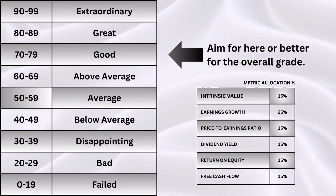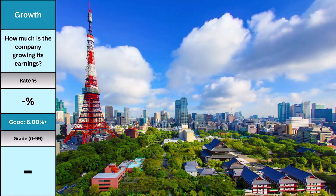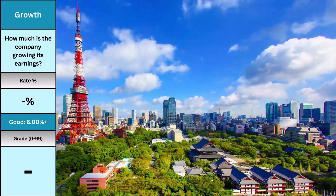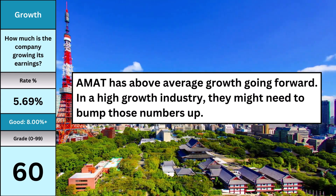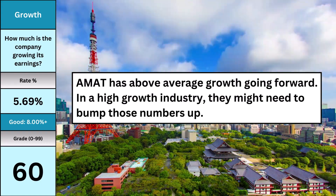The first five metrics mostly deal with how good of a business we have — no point investing if it's an undervalued piece of crap. That's why I save intrinsic value near the end. Earnings growth is by far the most important metric; a company that doesn't grow doesn't survive for long. Applied Materials has an above average growth rate at 5.69% per year going forward, though in a high-growth industry they may need to bump those numbers up.